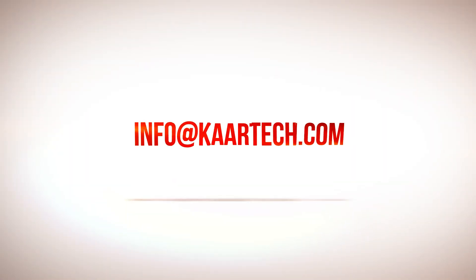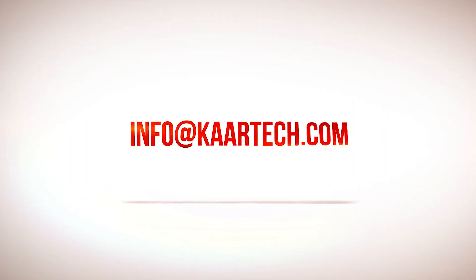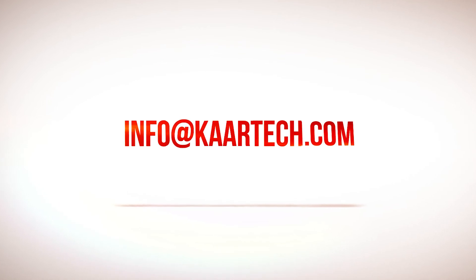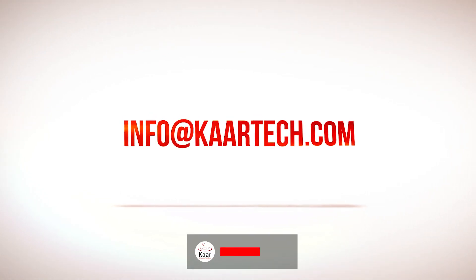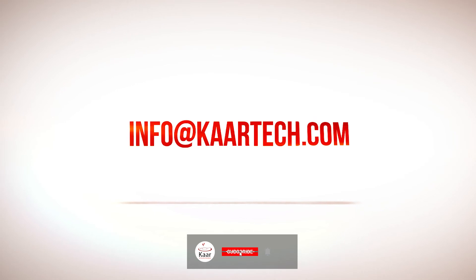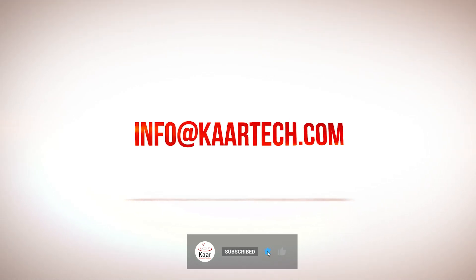If you would like to know more about CarTech and our SAP S4 HANA Transformation Assessment, please drop an email to info@CarTech.com and do subscribe to our YouTube channel to stay updated on our latest videos.